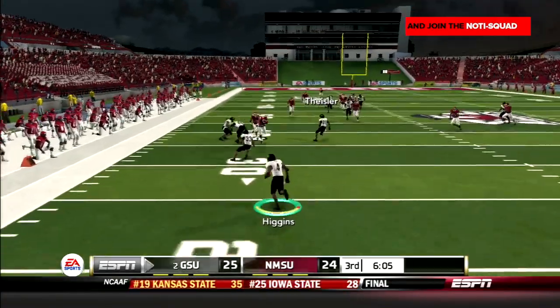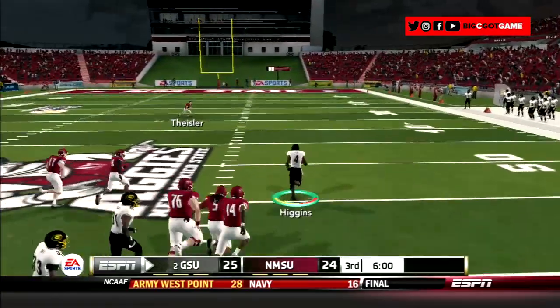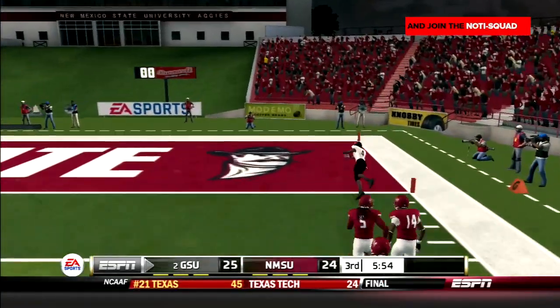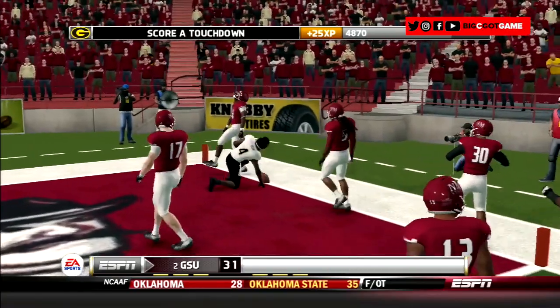G-Men's defense forced a three and out, and Higgins is back deep for the punt. He starts left, cuts it back to the right, and has a lot of space — gets the corner, fakes out the punter, and Will Higgins does it again. This time, 79 yards to the house. 32-24 GSU.